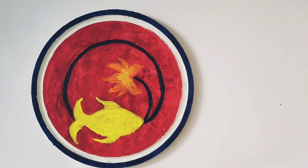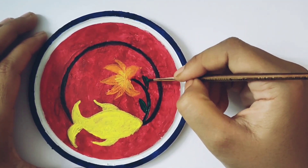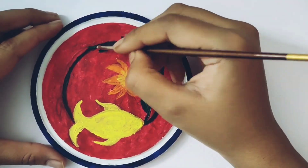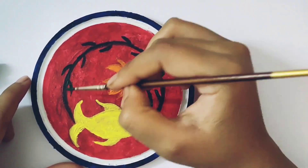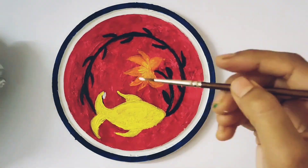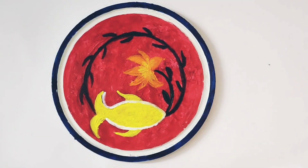Pink color doesn't look good on red, so I made a combination of both. This ended up as a new, innovative flower. One thing I am sure of — when I am drawing, I don't know what the outcome will be.